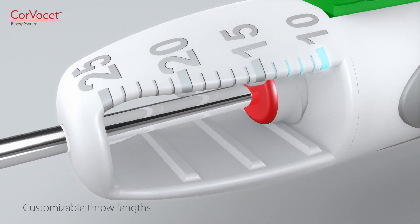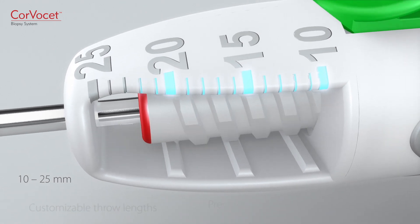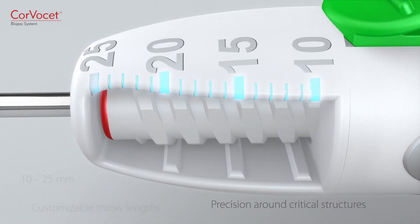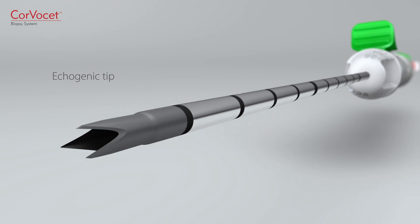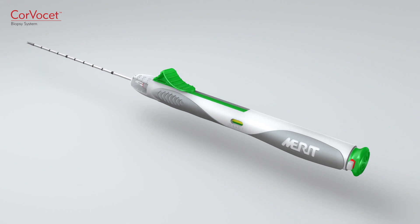Corvacet offers customizable throw lengths from 10 to 25 millimeters for precision around critical structures. Special ecogenic tip and depth markers make it easier to guide the needle to the designated location.